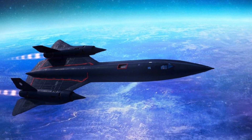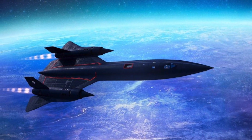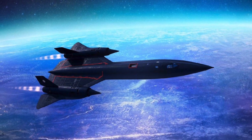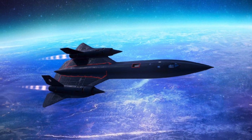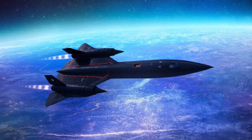A total of 32 aircraft were built; 12 were lost in accidents, but none was lost to enemy action. It has been given several nicknames including Blackbird and Habu. Since 1976, it has held the world record for the fastest air-breathing manned aircraft.